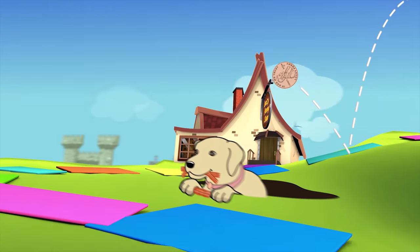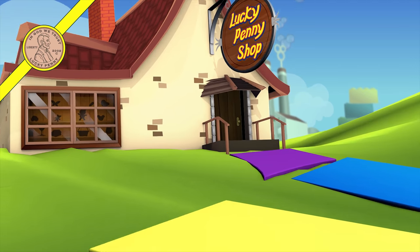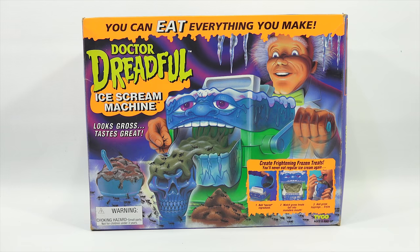You are now watching a Lucky Penny Shop product feature. Hey, it's Lucky Penny Shop. I scream, you scream, we all scream for the Dr. Dreadful Ice Cream Machine. Hopefully you're ready to check this out with me on video. It is from Tyco, back in the 90s.